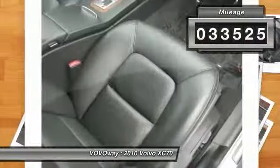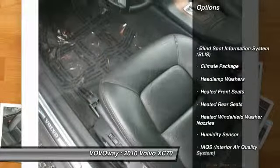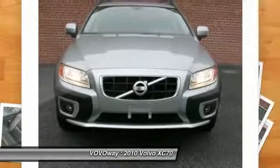Here are some of this vehicle's great options: power passenger seat, heated front seats, moon roof, leather seats, Sirius satellite radio, and climate package.